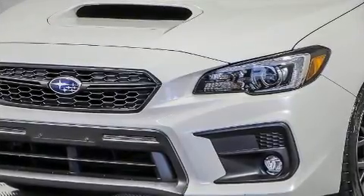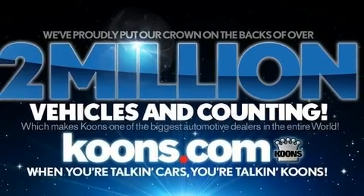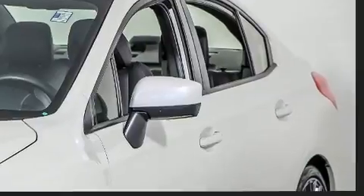Top features include power windows, a tachometer, a leather steering wheel, a trip computer, an outside temperature display, heated seats, front fog lights, and remote keyless entry.